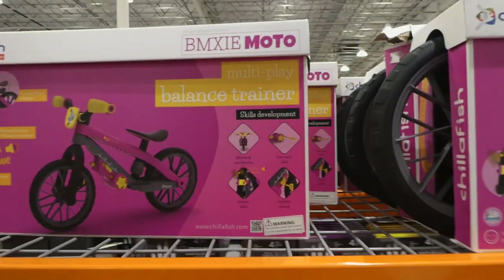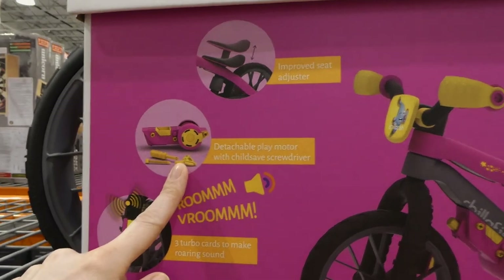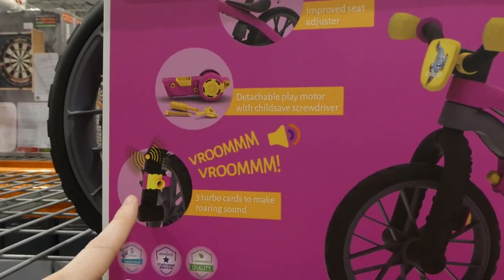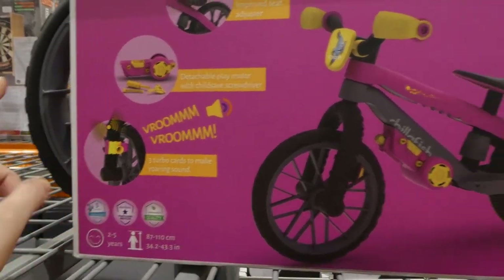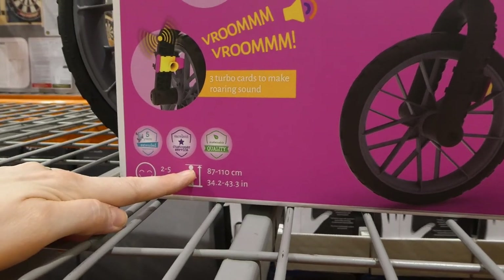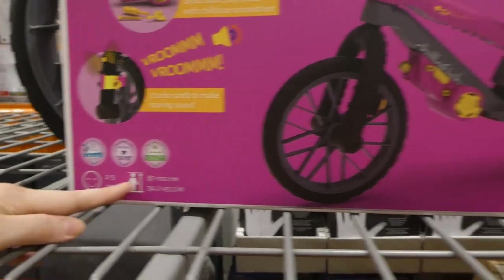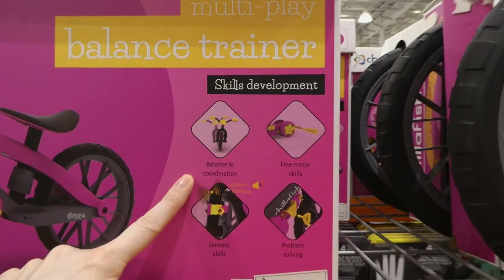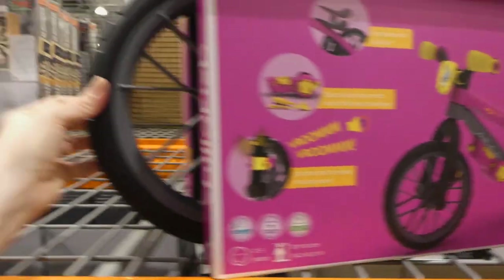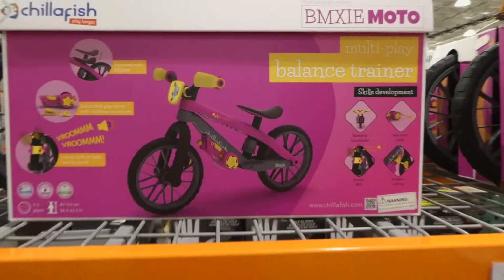The Chillafish moto balance bike is $39.97 on clearance — I think they only have the pink ones left. It has an adjustable seat, a detachable play motor with a child-safe screwdriver, and three turbo cards to make roaring sounds. For ages two to five, 87 to 110 cm or 34.2 to 43.3 inches. It's good for balance, coordination, fine motor skills, sensory skills, and problem solving. It's got a full rubber tire and looks pretty solid — for $40, that's a great deal.